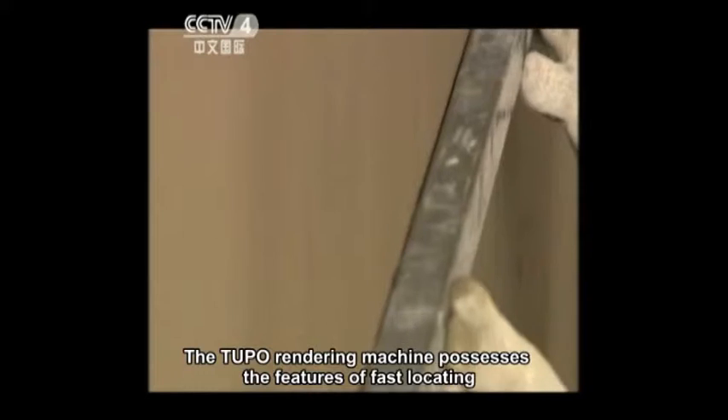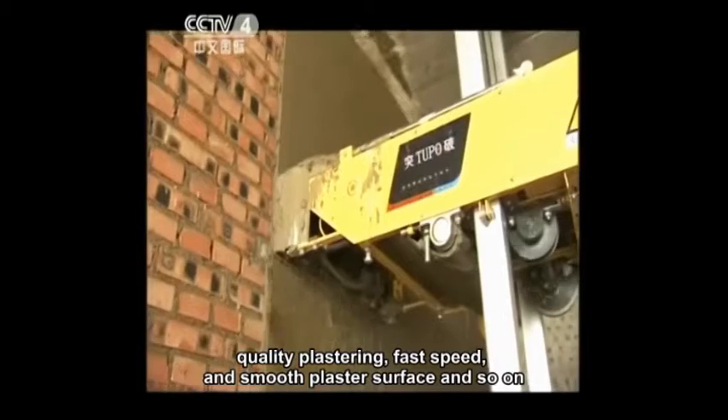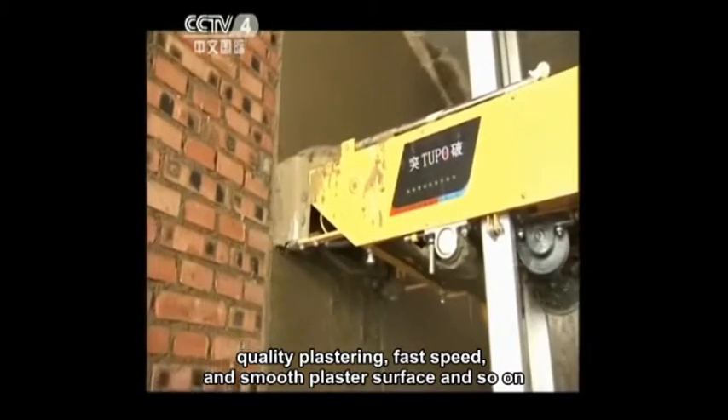The Tupou Rendering Machine possesses features of fast locating, quality plastering, fast speed, and smooth plaster surface.